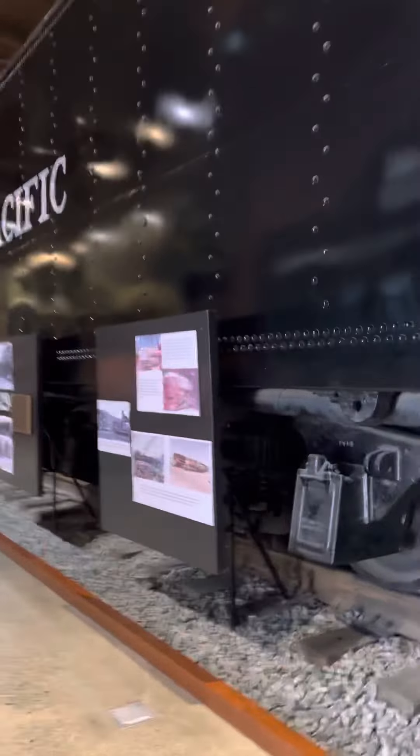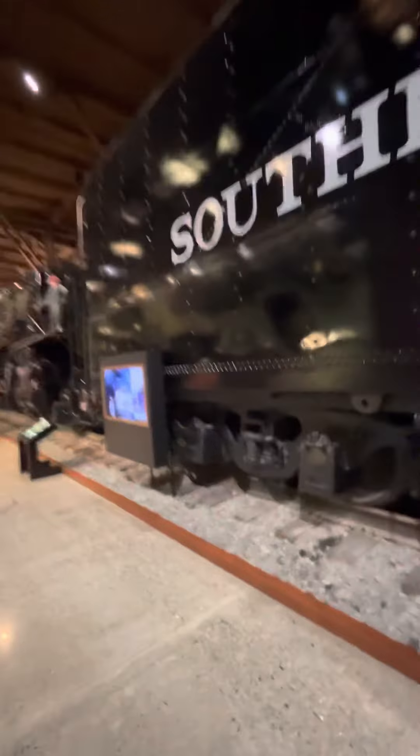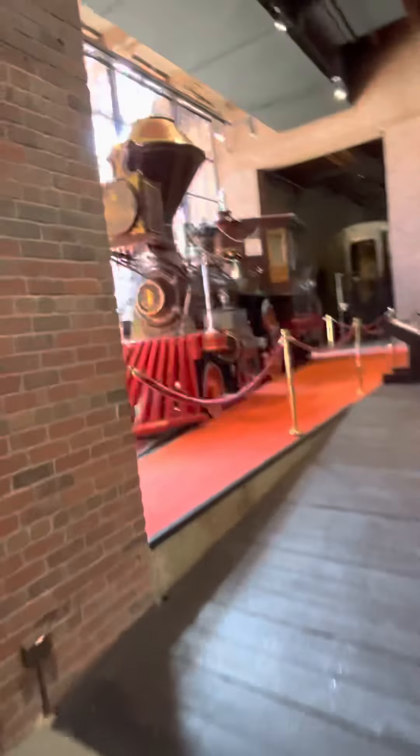This is Southern Pacific 4294, one of the most famous steam engines. This looks like UP Big Boy 4014 but it's not. Just recording the Southern Pacific logo down there. 4294 Southern Pacific, and we got another one here.